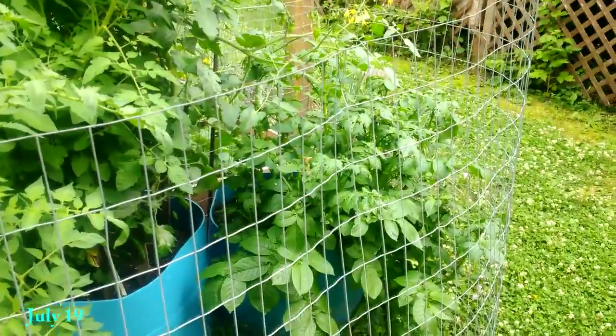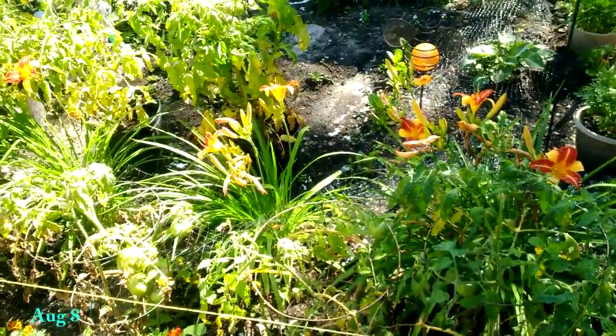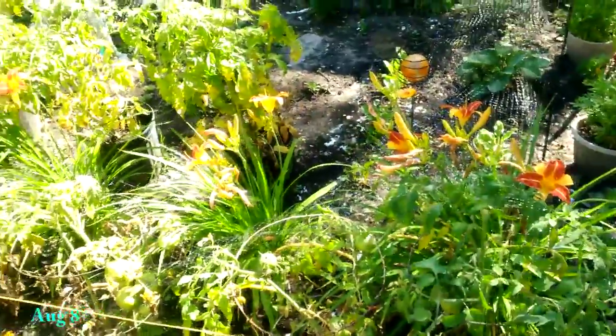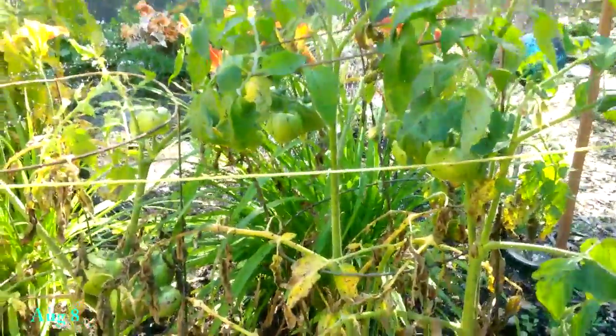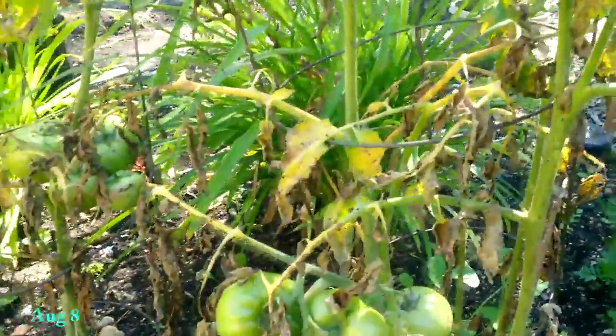I'm curious to see how many potatoes come out of that pot. It's August 8th and here's an update of the yard. The day lilies are all blooming and the tomatoes are in full bloom, but none of them are really ripe yet. This will probably be the last update video. You can see blight right there in the center with the yellow leaves — basically been ripping these plants right down, pretty much no leaves left on this one.